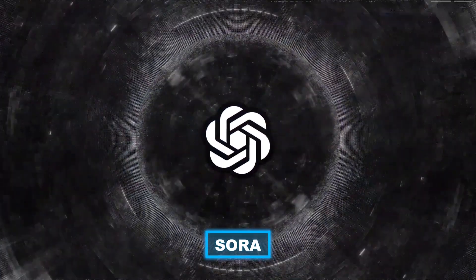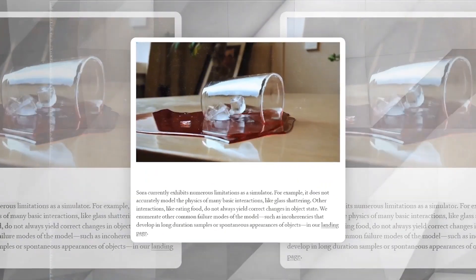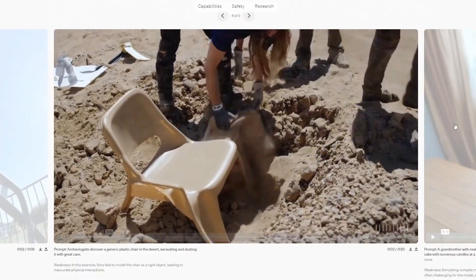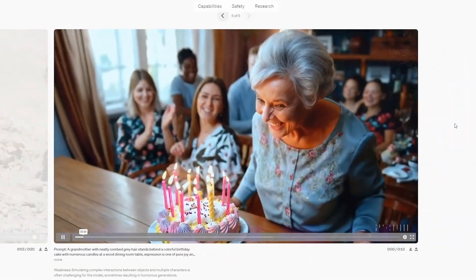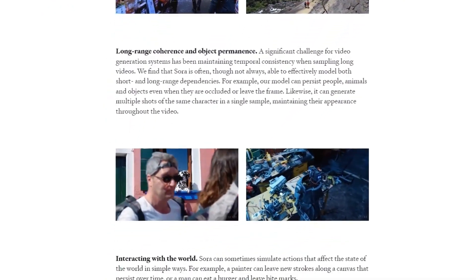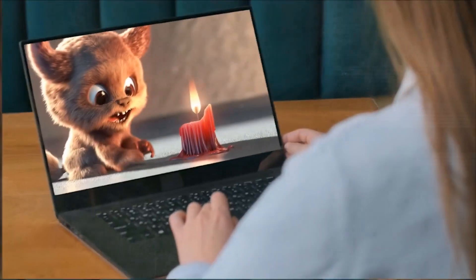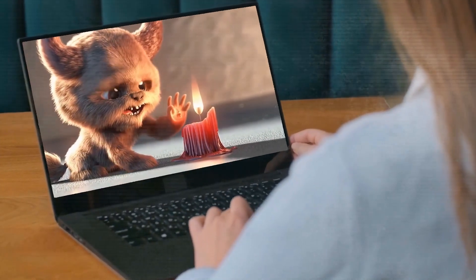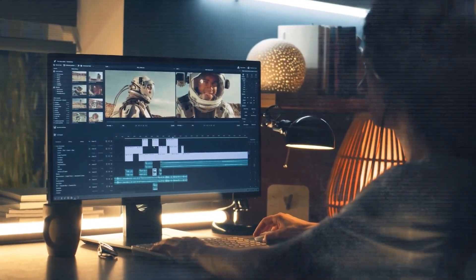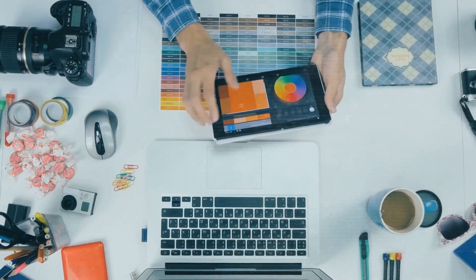Sora isn't available to the public yet because OpenAI is taking safety precautions. They're collaborating with red teamers — experts in misinformation, hateful content, and bias — to rigorously test the model. They're also creating tools to spot misleading content, including a classifier to identify Sora-generated videos and image classifiers to review every frame before users see them.